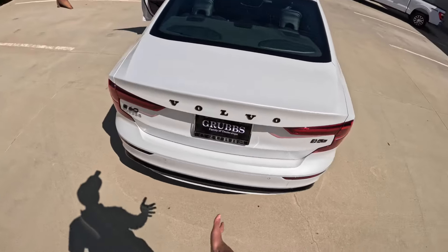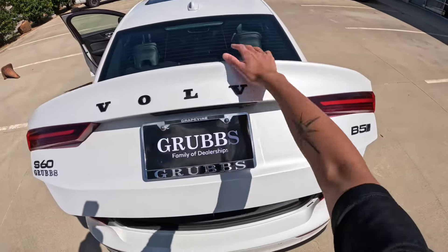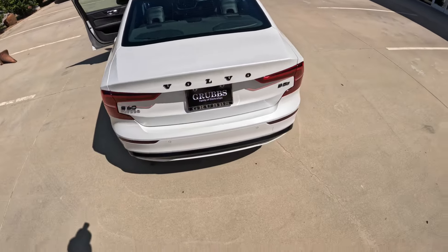B5 all-wheel drive. If you'd like to shop for cool Volvo vehicles, check out the link to Grubbs Family Dealerships in the description below.